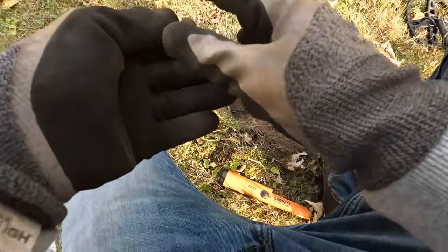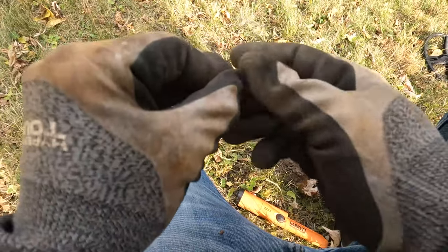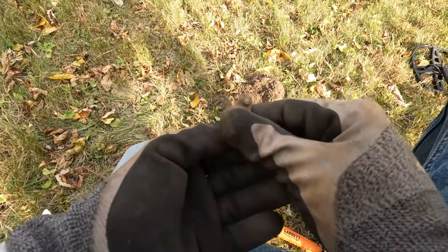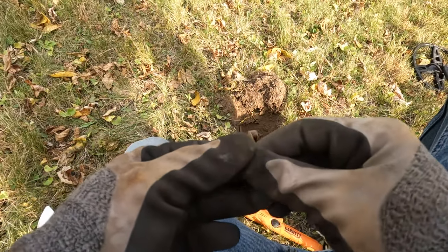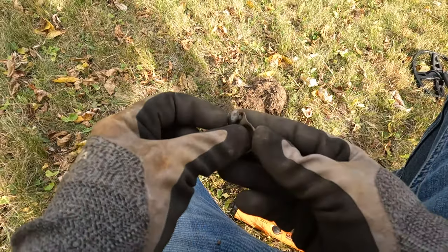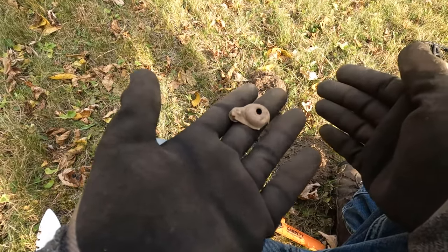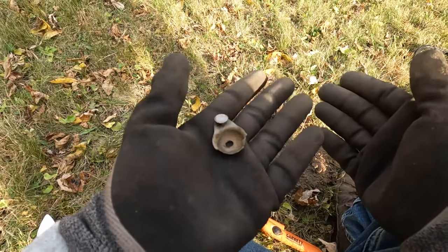All right, there we go. This first dig looks like a latch or a button hook, like a button hook or something like that. So that's cool. Let's see, like a 44, 46 on the AT Pro. All right, let's get the next one.